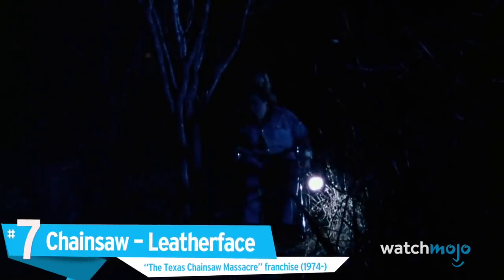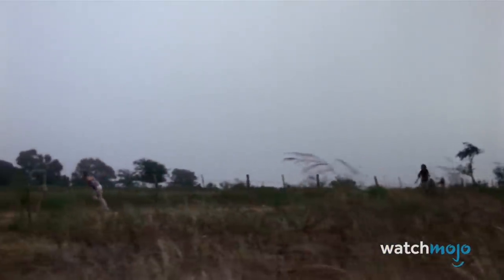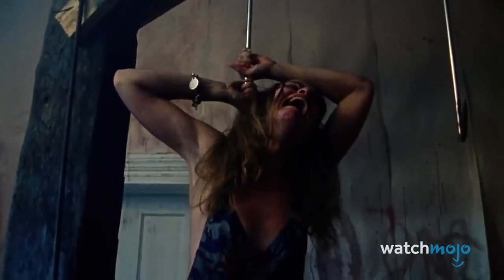Number 7: Chainsaw, Leatherface, the Texas Chainsaw Massacre franchise. Few sounds inspire a sense of dread like the vroom of a chainsaw revving up. One of the reasons for that is Leatherface. Without this iconic horror villain, chainsaws would likely have a relatively benign place in pop culture, as nothing more than a tool. But since being put in a horror context in 1974 with the release of Tobe Hooper's iconic film, they've become a fixture in movies and video games.